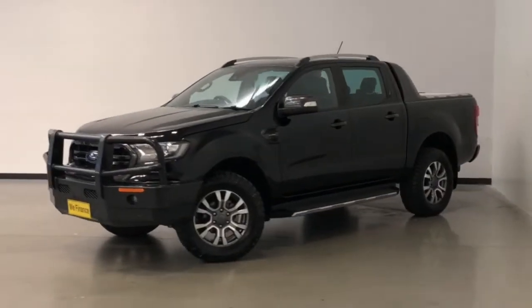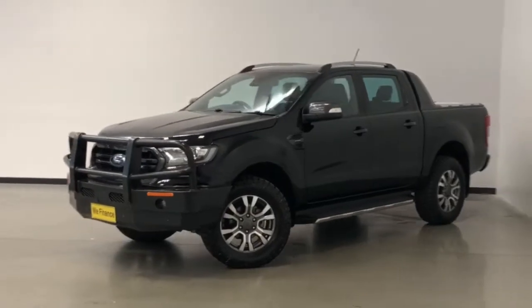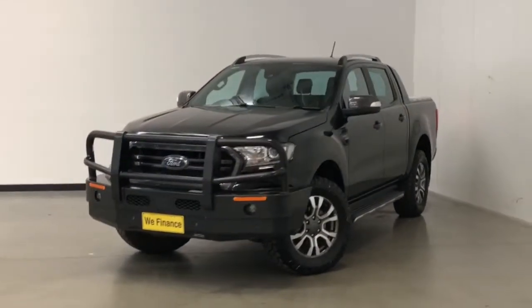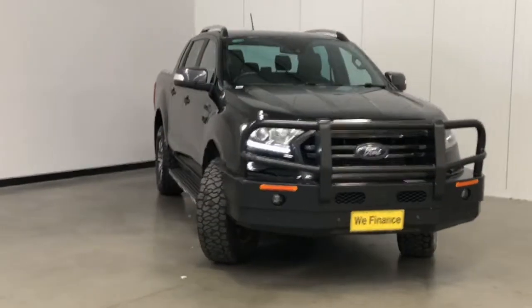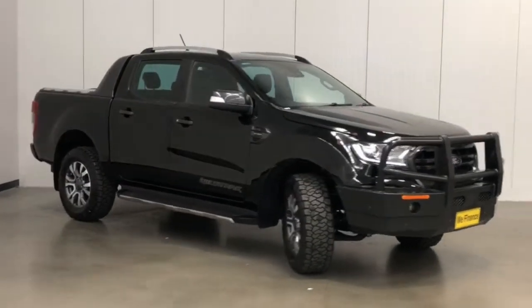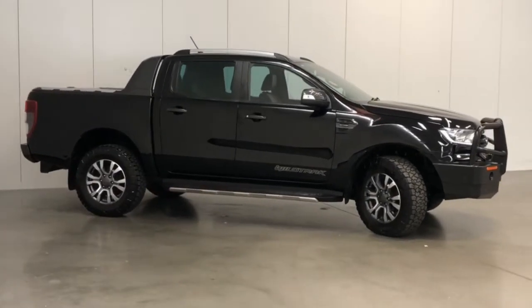Introducing the 2018 Ford Ranger Wildtrak. The Ranger is a four-wheel drive, four-door dual-cab ute with five seats, powered by a 2.0-litre twin-turbo diesel engine that has 157 kilowatts of power and 500 newton-metres of torque, via a 10-speed automatic transmission.